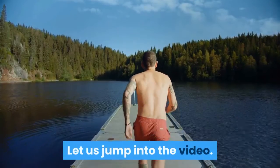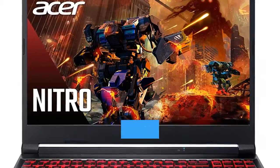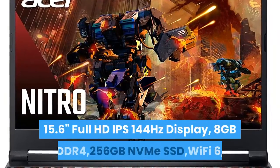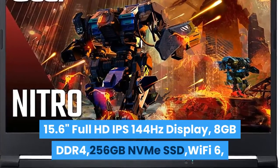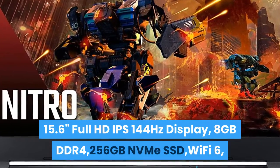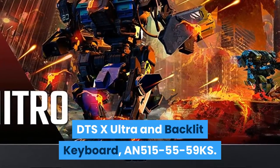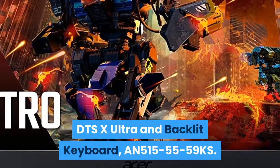The fifth one in our list is the Acer Nitro 5 Gaming Laptop with a 10th Gen Intel Core i5-10300H, NVIDIA GeForce GTX 1650Ti, 15.6-inch Full HD IPS 144Hz display, 8GB DDR4, 256GB NVMe SSD, Wi-Fi 6, DTS:X Ultra, and backlit keyboard.